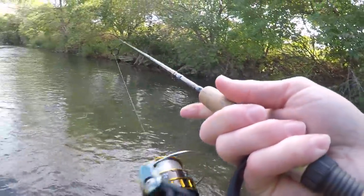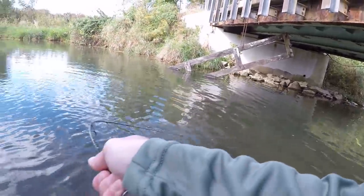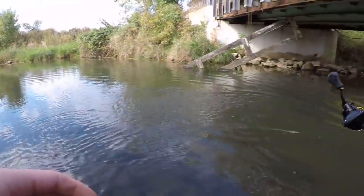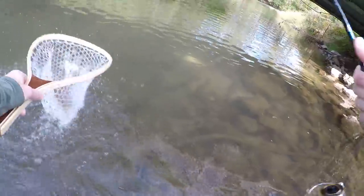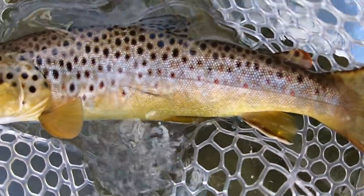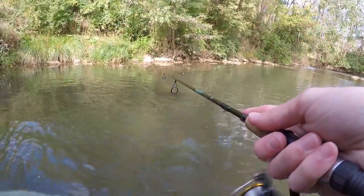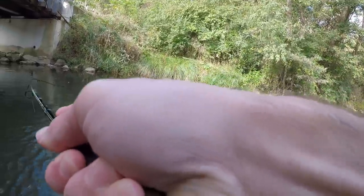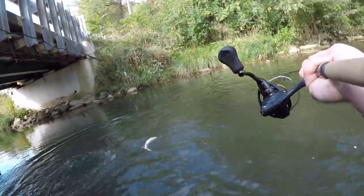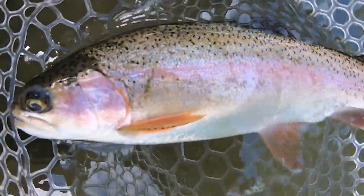Oh dang it, he threw it. Crap. There's one — a real colored-up brown trout. There's one — oh, what is that? Looks like a rainbow or something. It is a rainbow! Well, we've been catching browns all day — first rainbow of the day. Pretty fish.